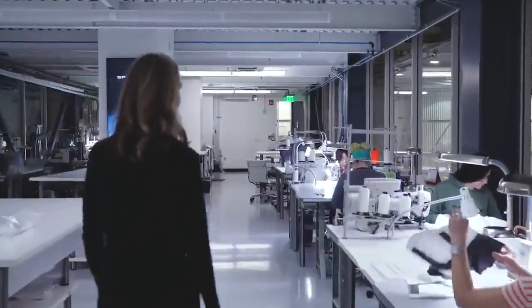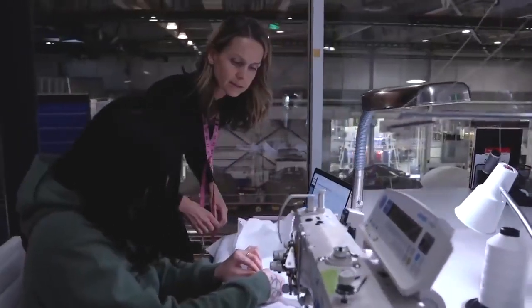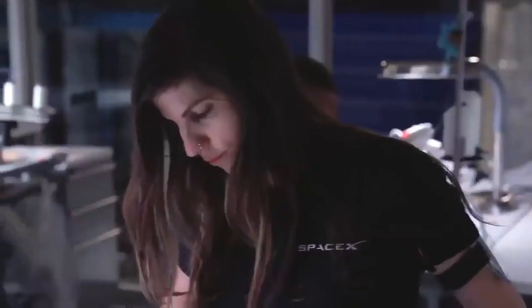It made sense that since we were designing Dragon in-house, we would also design the suit. Our spacesuit is completely designed in-house. It's built here in Hawthorne, California, in the same building as the rocket and the capsule. The spacesuit is custom-made for each crew member, and that is to optimize the fit for the crew member.